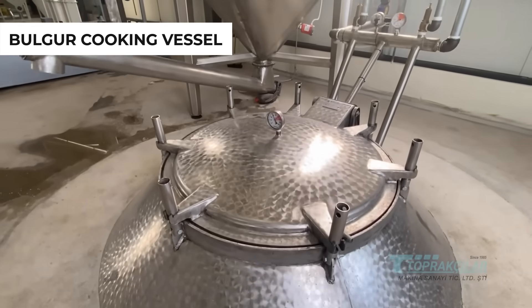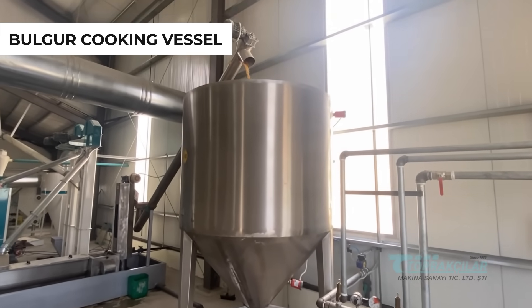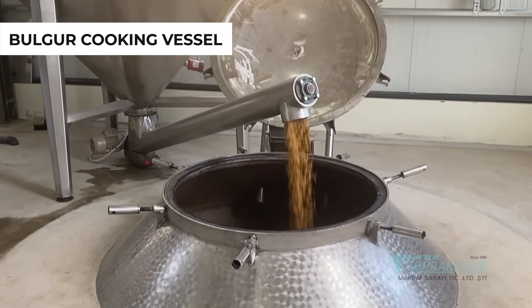We offer you the freshest and most delicious bulgur, capturing its unique taste through traditional cooking methods in our cooking boilers.